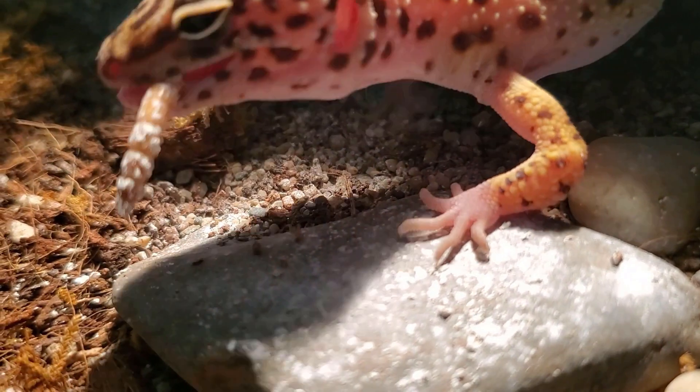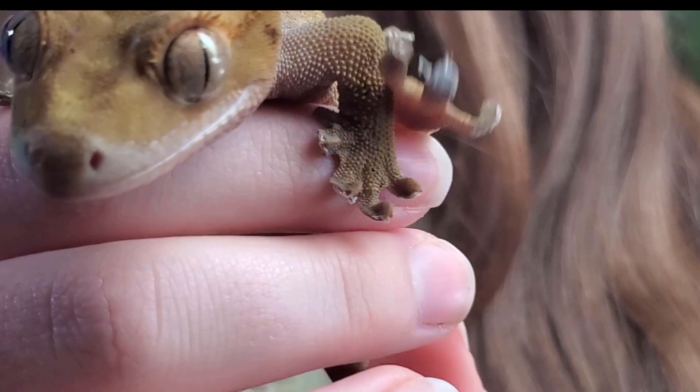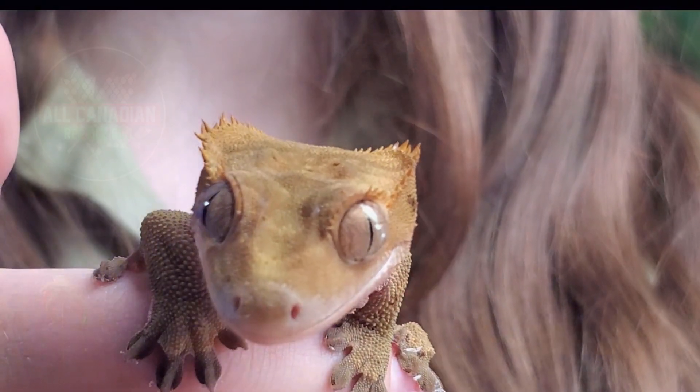Not all gecko feet are the same. There are two main types. The first kind is just the standard lizard feet — toes and claws. They're okay, but certainly nothing to do a whole video about. Today we will be talking about the iconic sticky toes found on about 60% of the 1,500 or so gecko species. These guys have taken the evolution of climby toes to a whole other level.